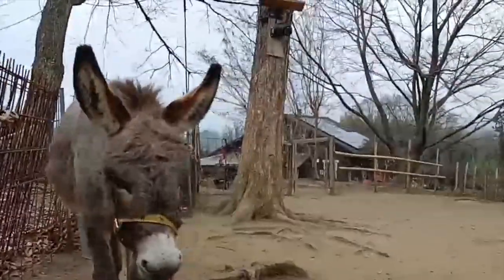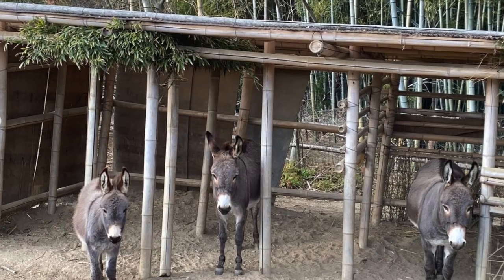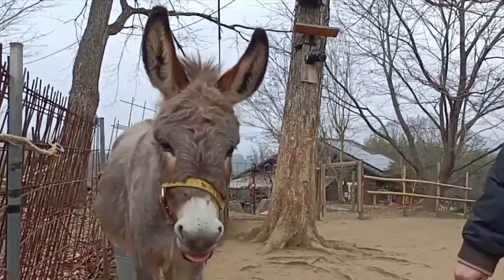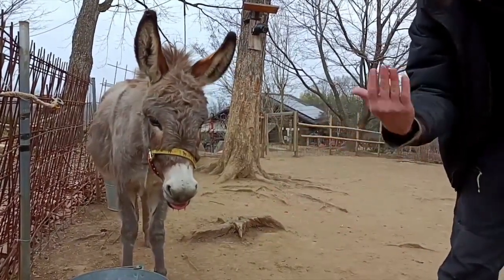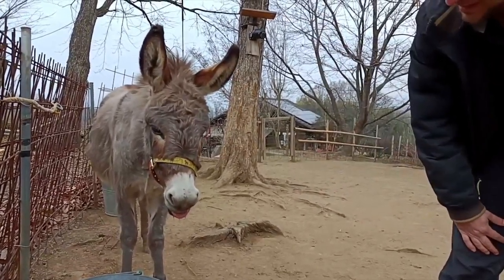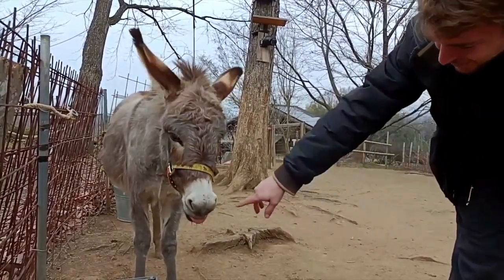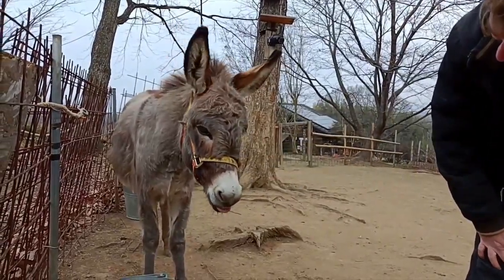How many donkeys? We have three up here and three down there — but we have three and a half, because one is pregnant with a baby. The way they drink water is interesting — not like dogs. They actually suck it, using their tongue as a straw, which is why they often have their tongue hanging out afterwards. She's particularly gorgeous.